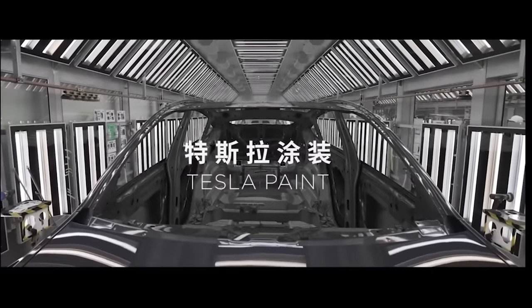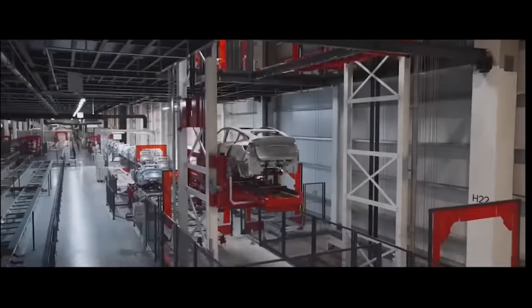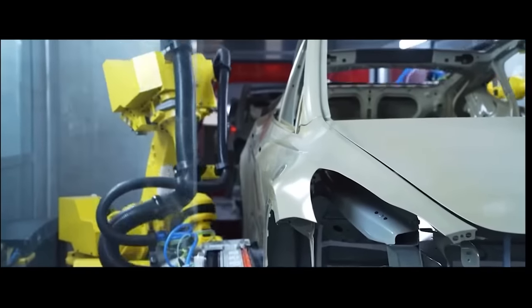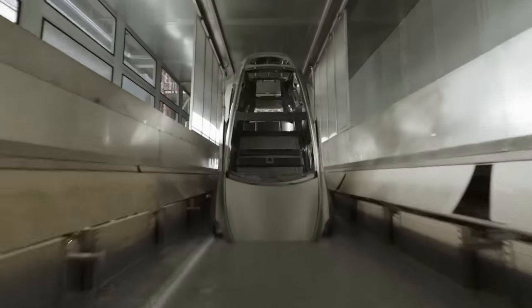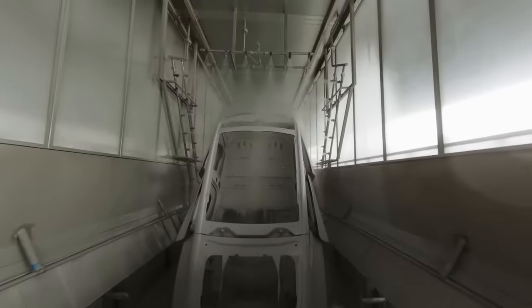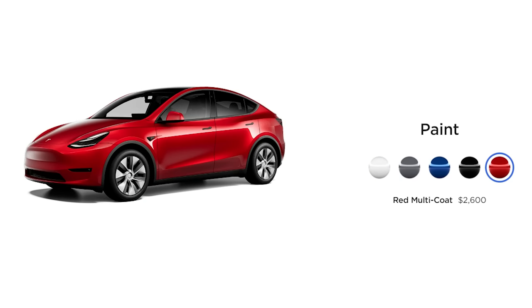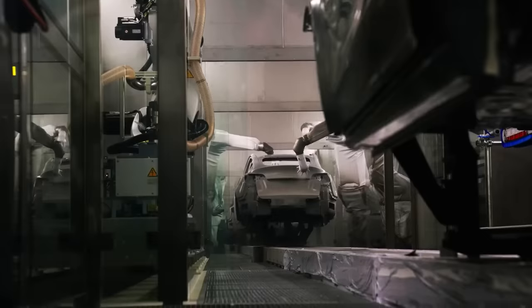From there, we go on to the paint shop, where the assembled body gets sprayed with primer and then sanded down to a level surface. Then it goes through a whole series of spraying, dunking, and drying sessions, getting multiple layers of paint and gloss depending on the finish. White is the easiest, which is why it's the cheapest. Red is the most complicated, with multiple layers of color and metallic speckles, and that's why it's more expensive.